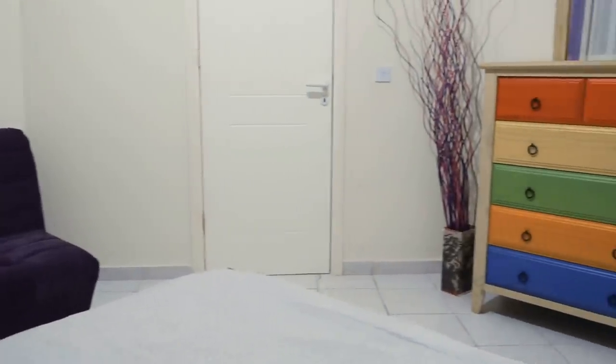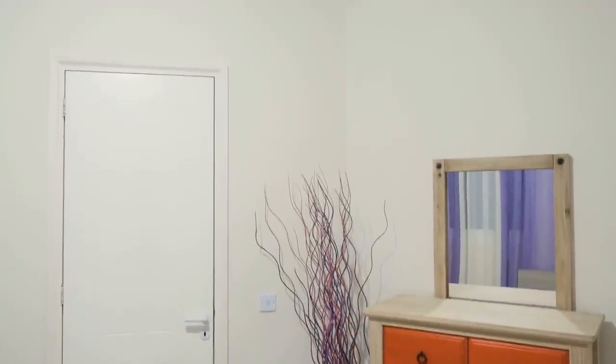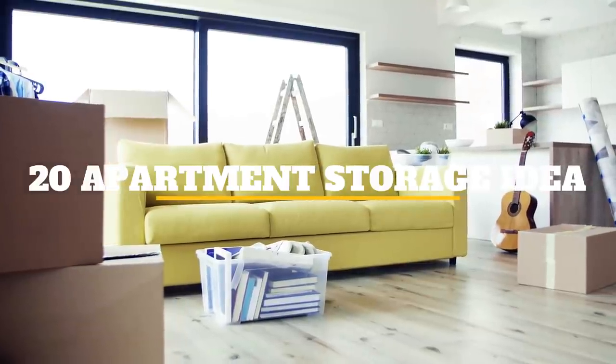If you live in an apartment where space is at a premium, you'll know that sometimes you have to get creative when it comes to storage ideas. Luckily, we're here to help. Here are 20 ideas that will help you to free up space in your apartment.